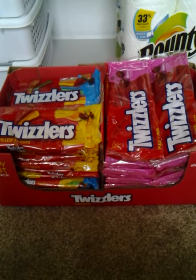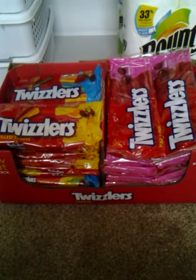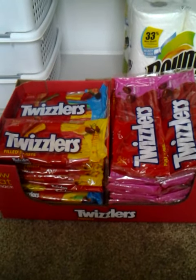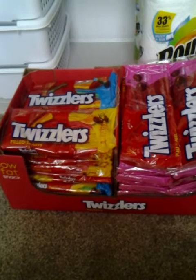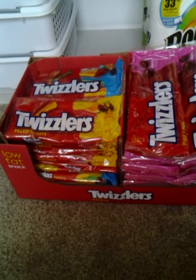Now the Twizzlers that were advertised for $0.50 were the strawberry ones, but upon scanning them with their price scanner, all the Twizzlers in this size package ended up being $0.50, and they were $0.50 to the register.